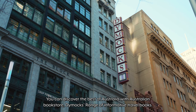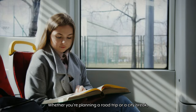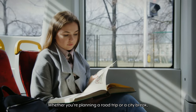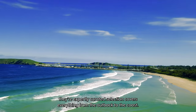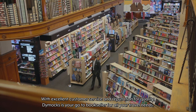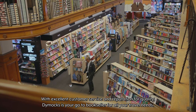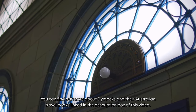You can discover the best of Australia with Australian bookstore Dimmick's range of informative travel books. Whether you're planning a road trip or a city break, their expertly curated selection covers everything from the outback to the coast. With excellent customer service and a reputation for quality, Dimmick's is your go-to bookseller for all your travel needs. You can find out more about Dimmick's and their Australian travel books linked in the description box of this video.